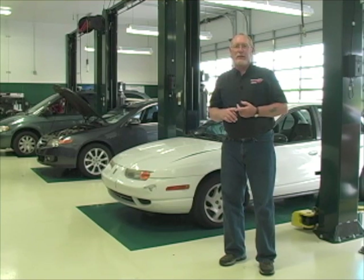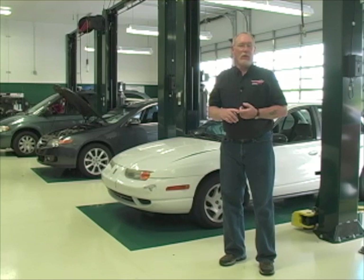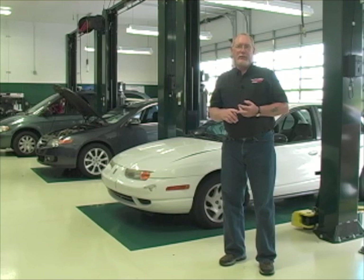Most domestics don't recommend any type of service interval while many of the European and Asian makes do. Does that mean there's something special about the domestics — Ford, Chrysler, and GM — that we don't have to worry about brake fluid? Or are the Europeans and Asians just trying to add a wallet-flushing procedure to their service menus? Well, let's take a look and find out the facts about testing and servicing brake fluid.